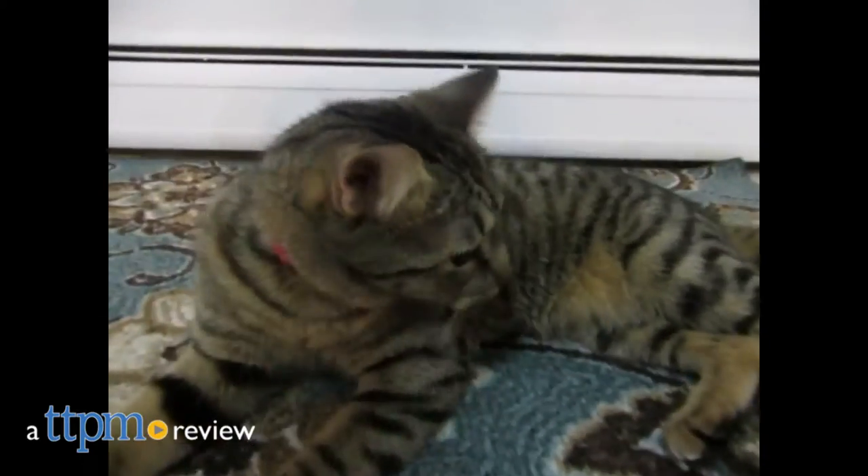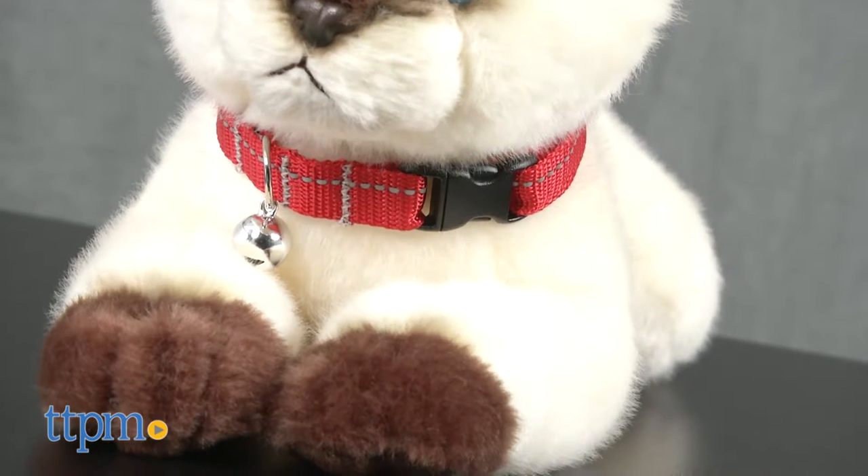You'll be hearing jingle bells all year long with this kitty collar. Hi everyone, I'm Yvette from TTPM and this is the Kitty Breakaway Collar by RC Pet Products.